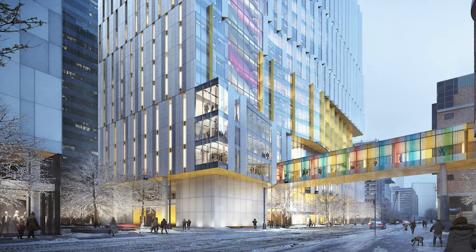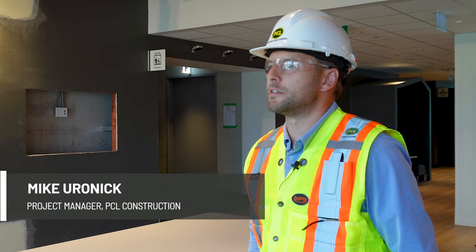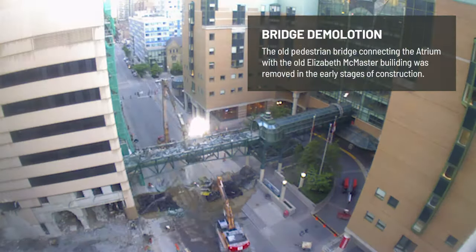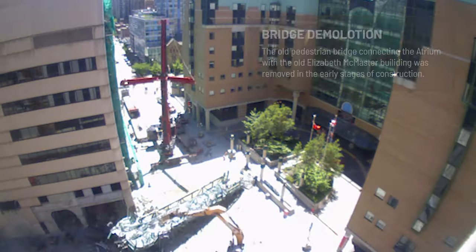The building we have here is an office tower comprised of collaboration spaces and teaching spaces. It's a concrete structure with curtain wall and metal panel envelope. We have a pedestrian bridge connecting the PSC — this building — to the atrium building across the way.